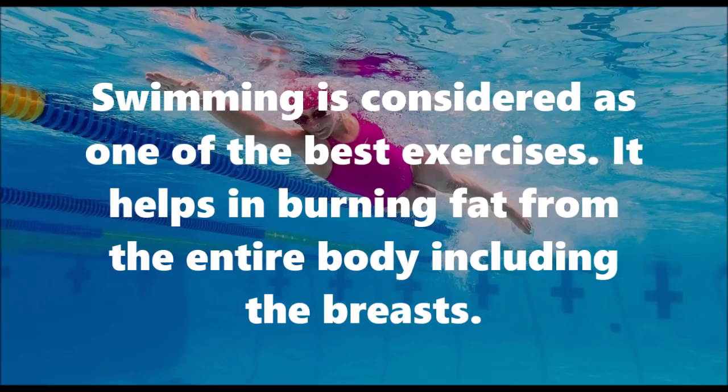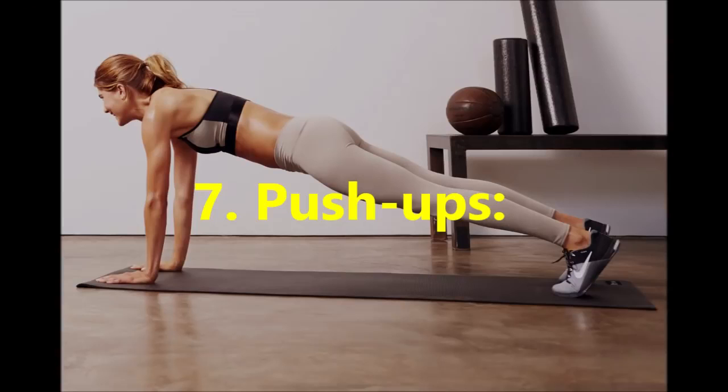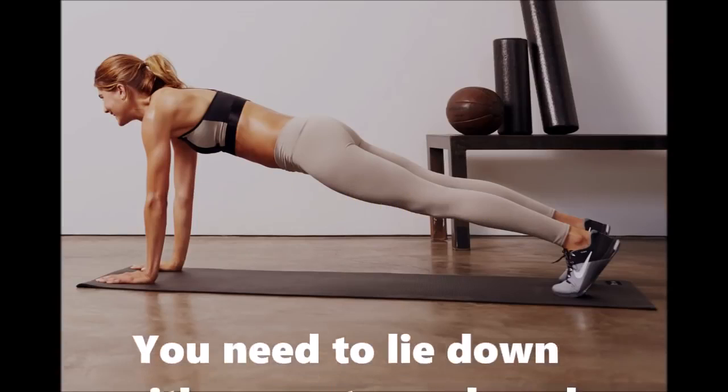Number six: Swimming. Swimming is considered one of the best exercises. It helps in burning fat from the entire body, including the breasts.